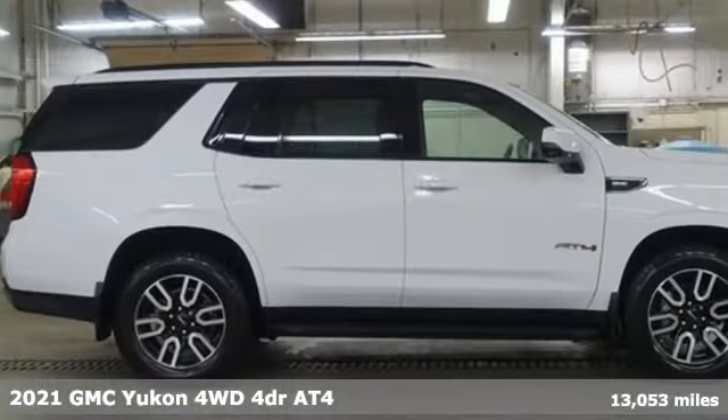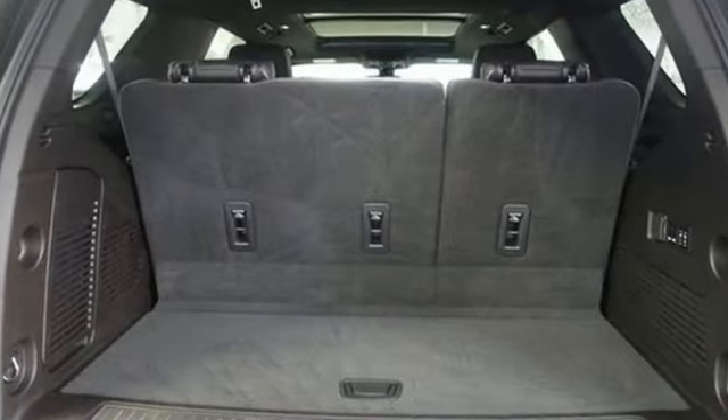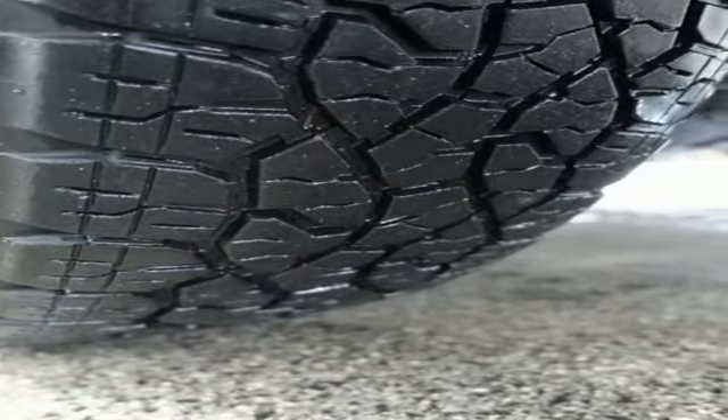And it comes with all the amenities you need: auto dimming rear view mirror, Wi-Fi hotspot, heated and ventilated leather bucket seats, streaming audio, V8 engine, and dual zone climate control.